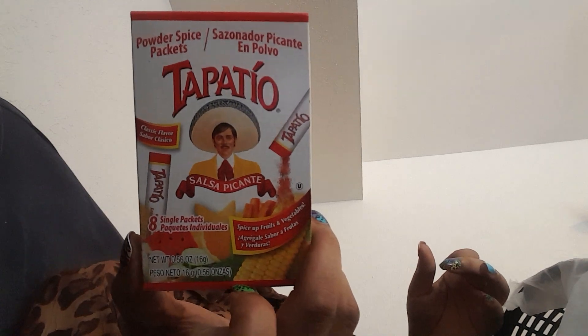I picked up this powder spice. I saw y'all haul this about a month ago — my store just wasn't getting it. I saw it at another store that was a little further out but it was open, and they only had one on the shelf and it was open, so I didn't get it. Finally, at my local Dollar Tree, they got them in. It says classic flavor, comes with eight packets, says spice up fruits and vegetables. Y'all know Chunky and I like our food to be spicy. It says salsa picante — I know that's going to be good.